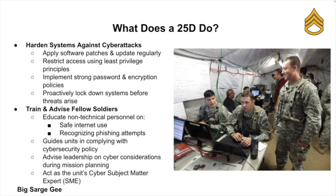Another thing you'll be doing is hardening systems against attack, because prevention is key. You're going to help secure servers, workstations, and applications by applying patches, locking down user access, and enforcing strong password and encryption policies. Basically, you're always trying to stay one step ahead of the bad guys.